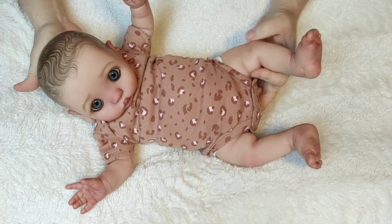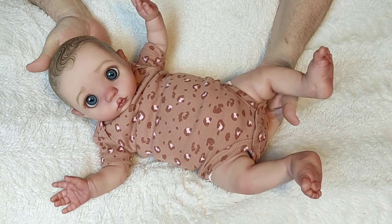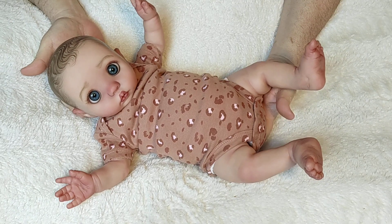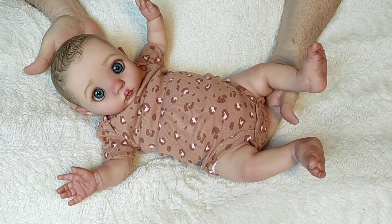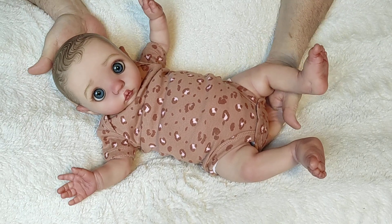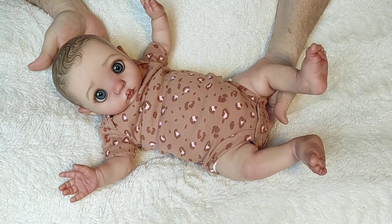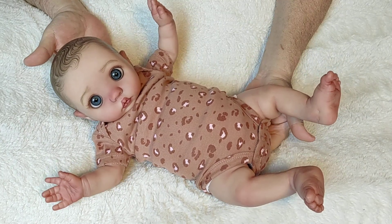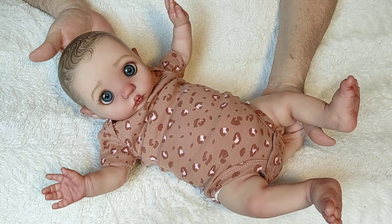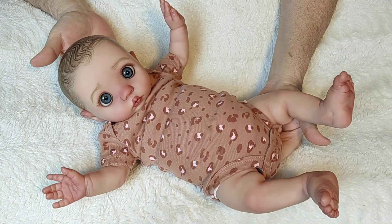Welcome to Dolls in the Cradle! My name is Anne, and this little sweet girl... Should I say her name is Peekaboo? Peekaboo! I see you! Oh, my God!